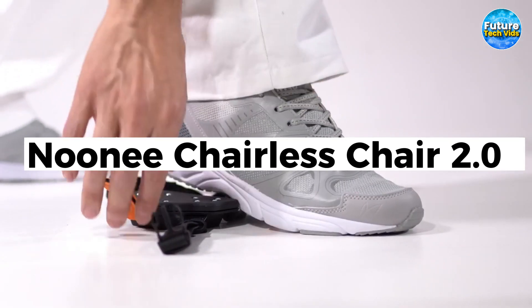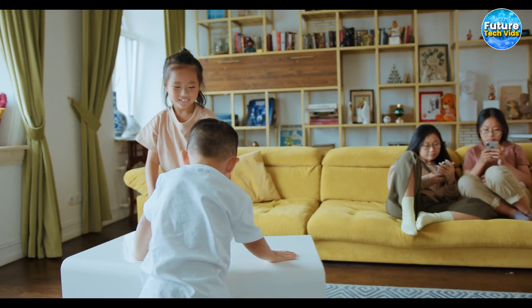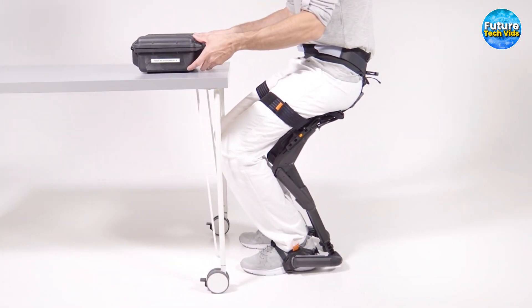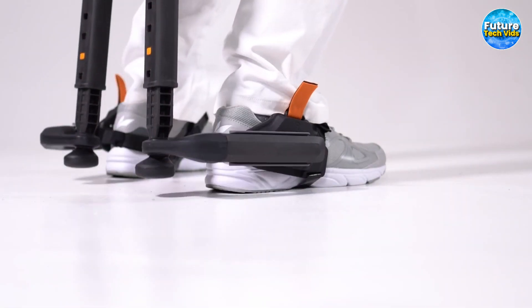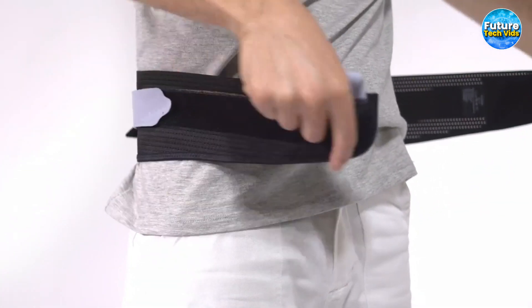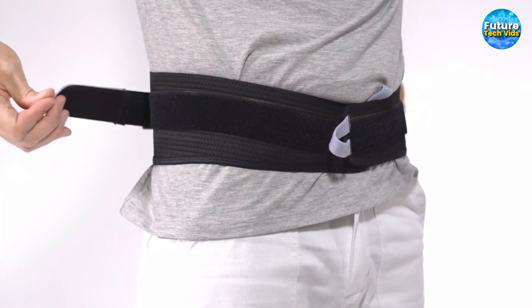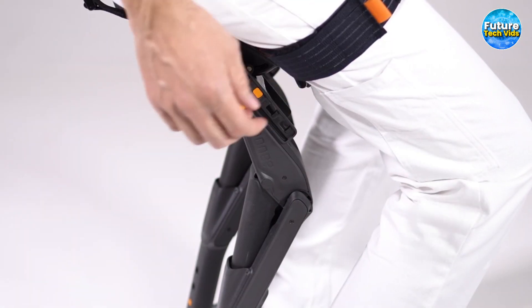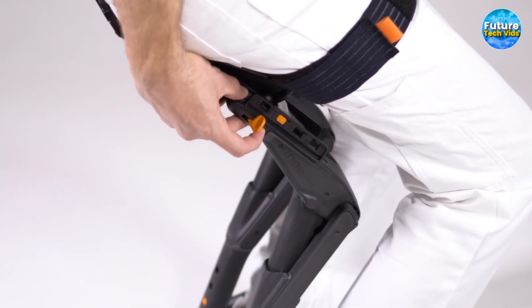Noonee Chairless Chair 2.0: Say goodbye to the days of carrying around a stool or folding chair. The chairless chair utilizes a variable damper system to effortlessly support the wearer's body weight. Those who stand for extended periods can sit whenever they desire, without the need for additional seating. This ingenious exoskeleton attaches to the heels of your shoes, secures around your thighs with adjustable straps, and wraps around your waist using a belt — a unique and ergonomic design providing stability and freedom of movement. Embrace the extraordinary, try out a chairless chair, and experience the future of seating. Say goodbye to fatigue and discomfort and say hello to a new level of convenience and strength.